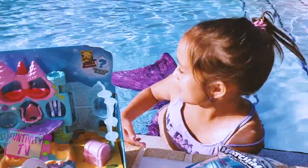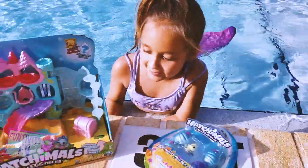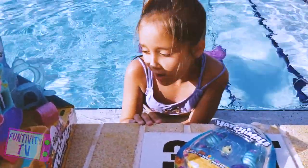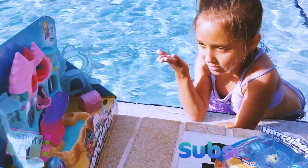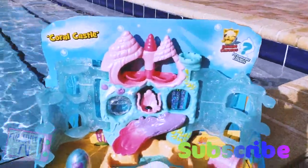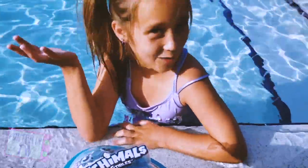Hey guys, welcome to Capcom. Today I am at the pool and I have a Fin Fun mermaid tail for my birthday, and today we are opening Hatchimals Collectibles Mermaid Magic. So this is the Coral Castle — it comes with a mystery Hatchimal — and then this one is a whole pack of mystery Hatchimals, and one of them is already showing, which is a little bird. So let's open them up.